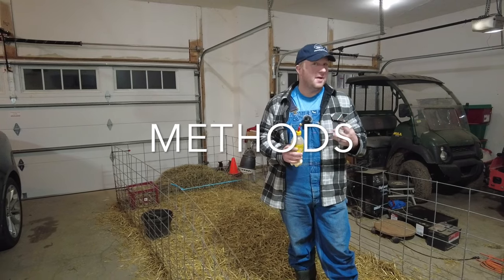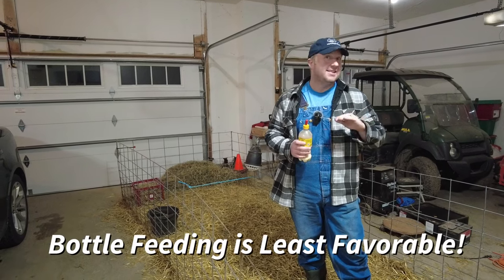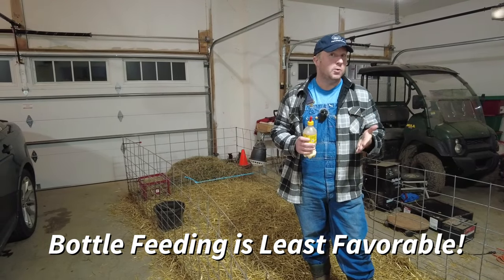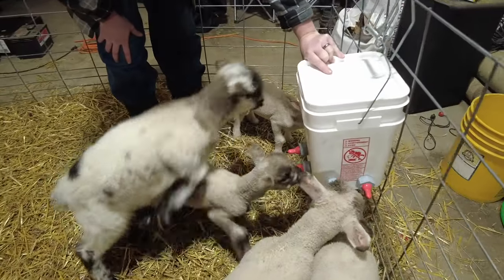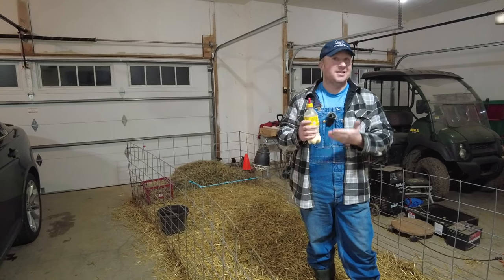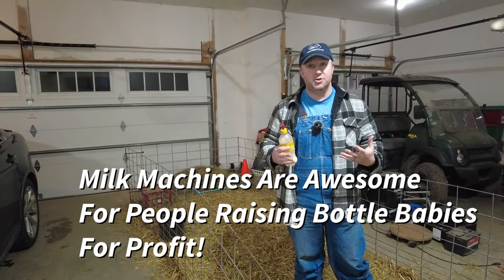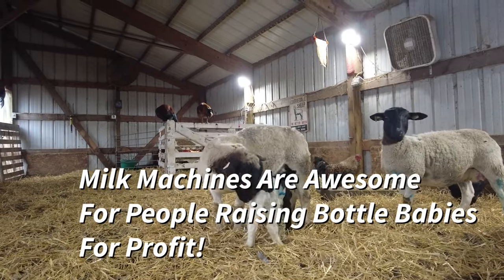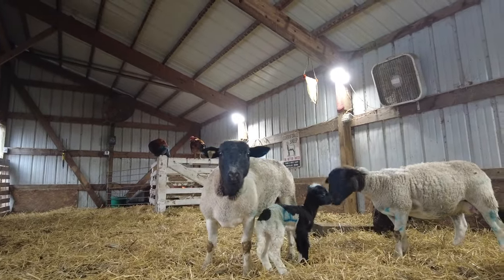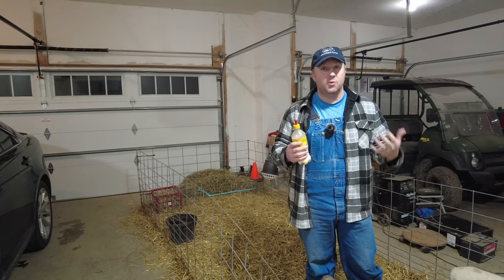There are three preferred methods for feeding formula to lambs and goat kids. First, and least favorable, is the bottle. Second, and moderately favorable, is a cold pail or cold bucket. Third is a milking machine or Lactec machine — very expensive but best. The reason the bottle is least healthy is that we want them to eat like they do with mom. With mom, they have little amounts of milk throughout the day — never a lot, just a little bit at a time — and that's much healthier for their rumen.